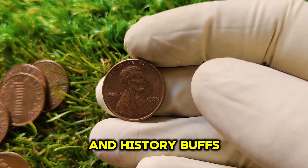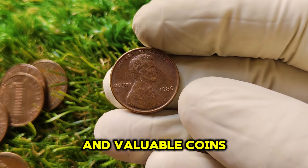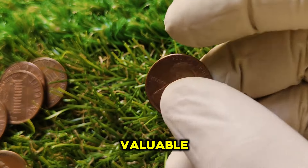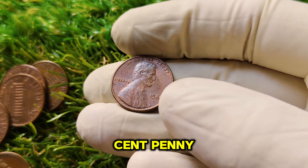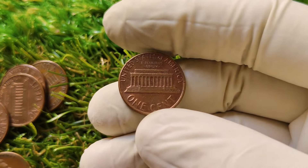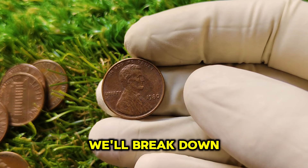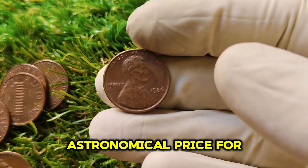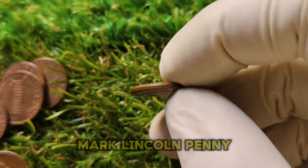Welcome back, coin enthusiasts and history buffs. Today we have an incredible story about a seemingly ordinary coin that has turned into one of the most valuable pieces in the world of numismatics — the 1980 No Mint Mark Abraham Lincoln 1-cent penny, a coin now worth a staggering $1.9 million. In this video, we'll break down the history of this coin, how it became so valuable, and why collectors are willing to pay such an astronomical price for it today.